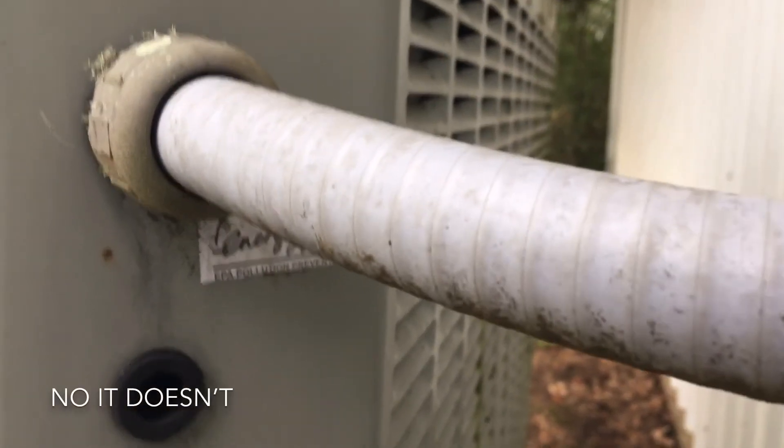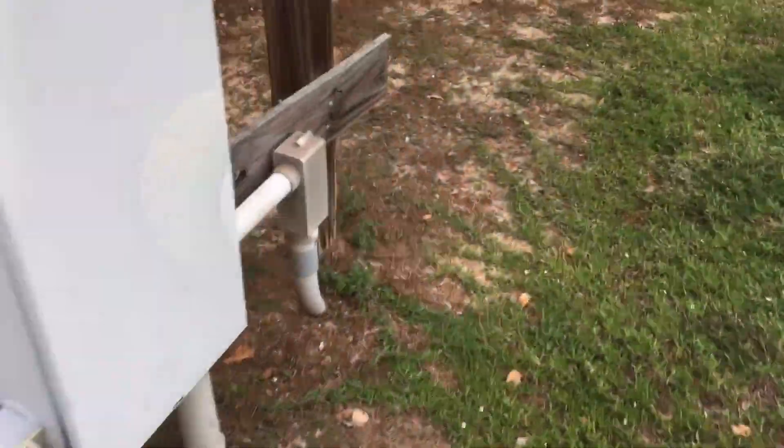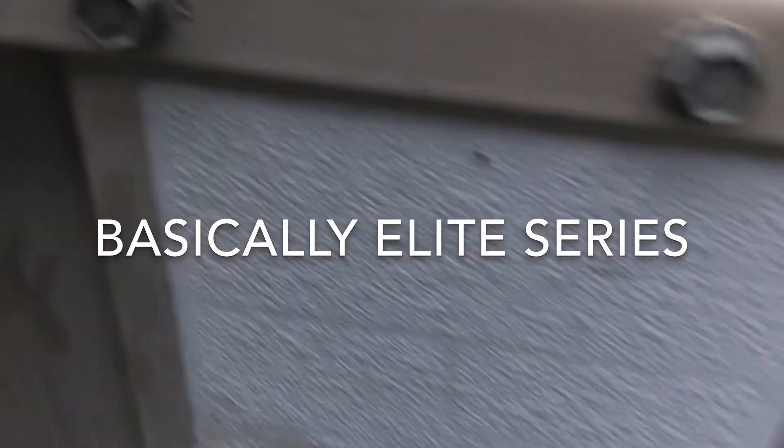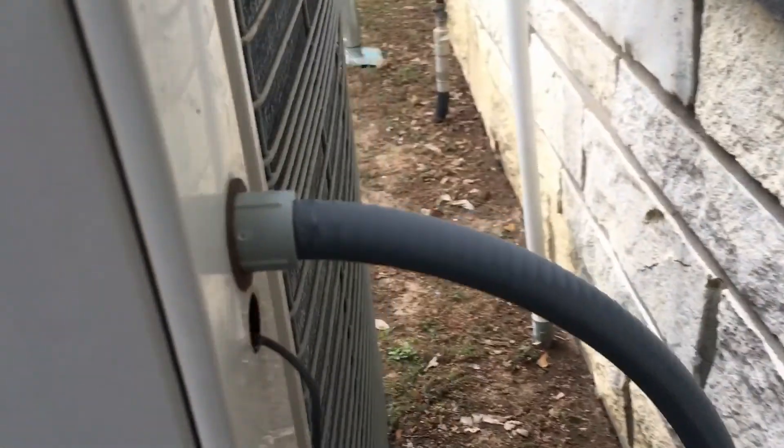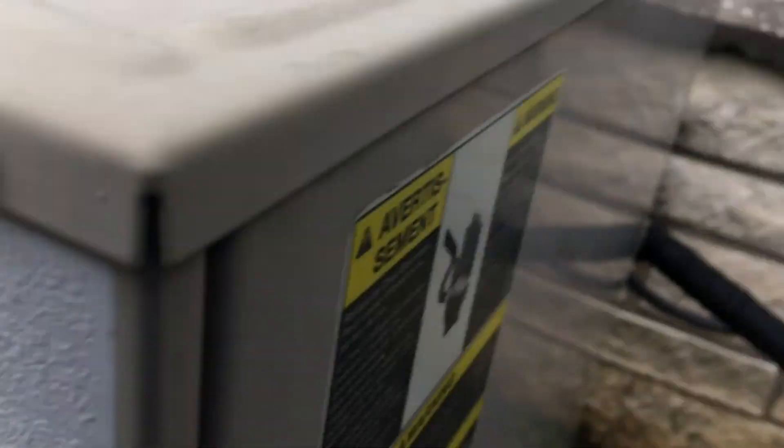Let's see — doesn't have a reversing valve. We've got three compressors. The rear compressor — Lennox. I've always been wanting to film one of these. I haven't had a chance yet, and today's the day. What an exciting day, isn't it?